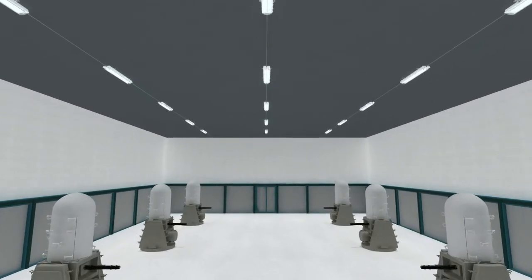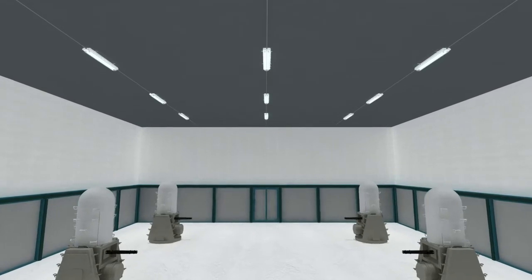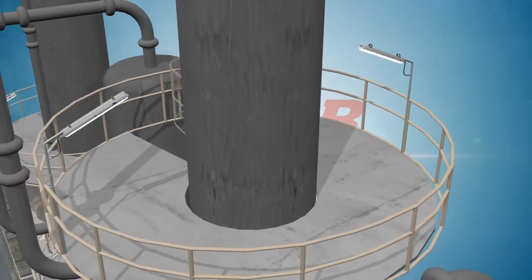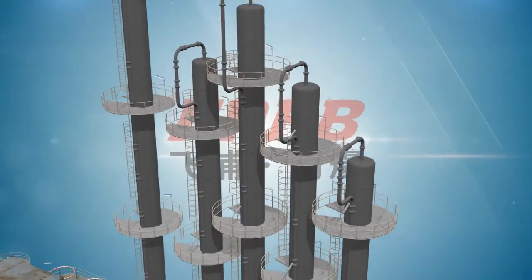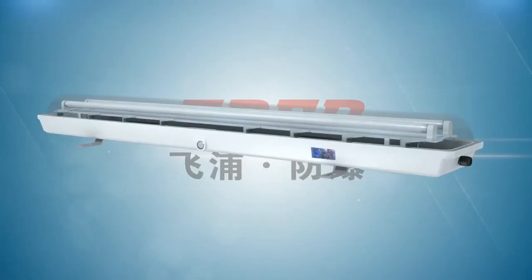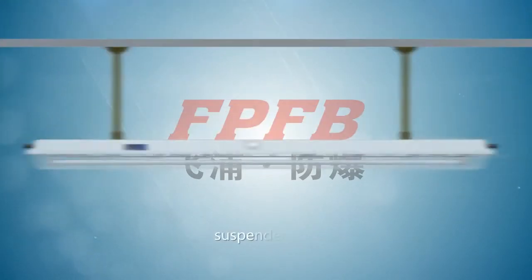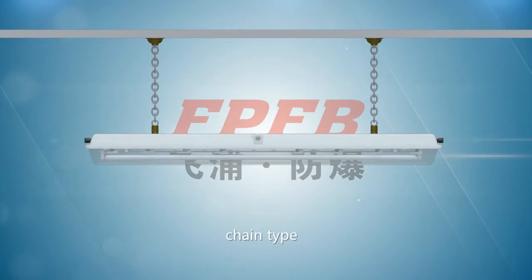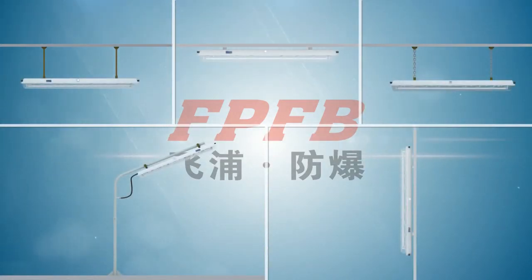The FPFB explosion proof, corrosion proof fluorescent lamp is suitable for application in different corrosion occasions, and can be safely and reliably used in 2C, 2B, 2A occasions. This lamp has different ways of installation: ceiling type, suspender type, wall type, platform type and chain type. Both pipe wiring and cable wiring can be used for these installation types for users' option.